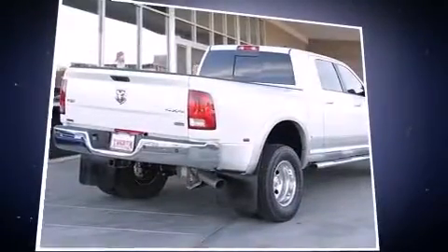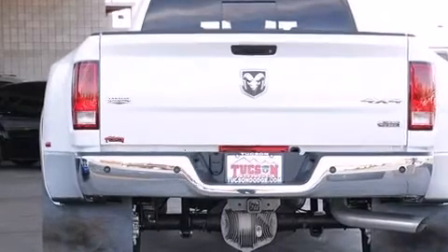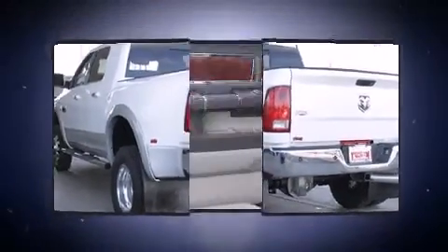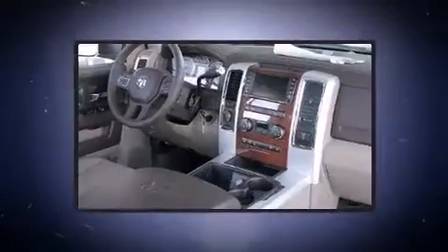Improving both performance and economy, a wealth of standard features means that you no longer have to sacrifice. Like power windows, mirrors, and seats, voice-activated navigation, heated and ventilated seats, turn signal indicator mirrors, adjustable pedals, and a trailer hitch.